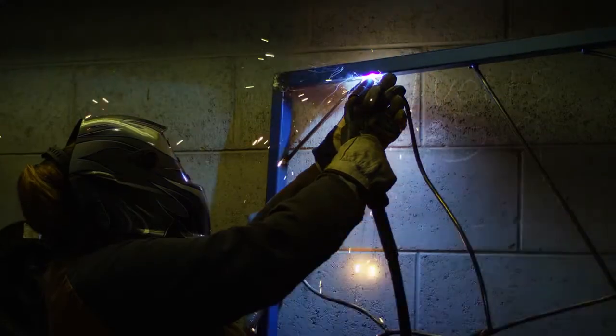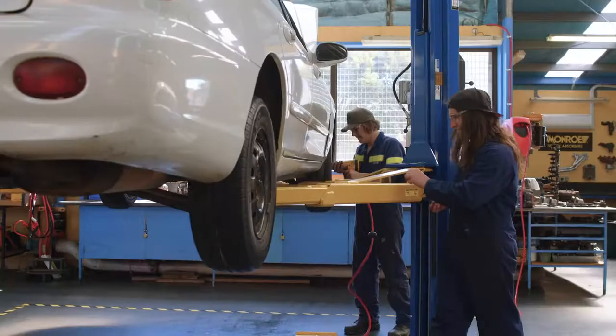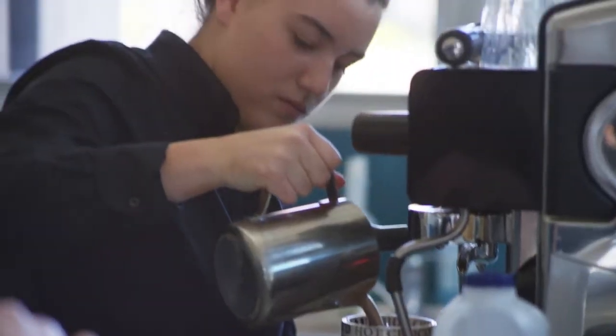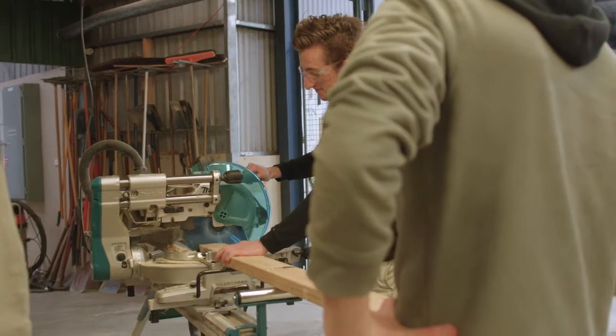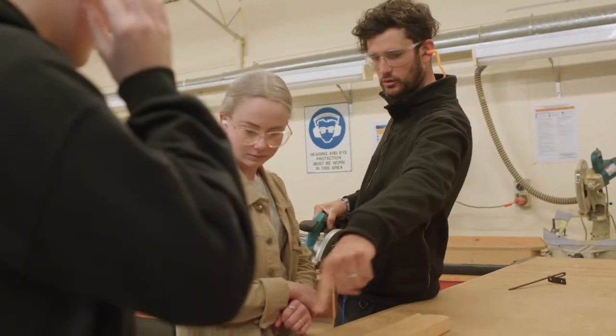Taking on a VET course at Hellier College, we aim to give students knowledge and employability skills that they can take out into the workforce and hopefully gain employment within that industry that they're interested in. We have 13 qualifications on offer at Hellier College, ranging between Certificate II and Certificate III qualifications — nationally accredited, so your skills are transferable anywhere within Australia.